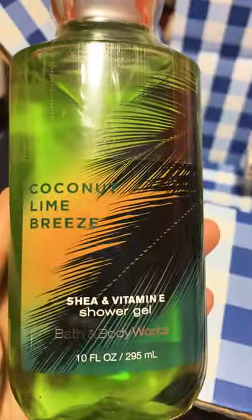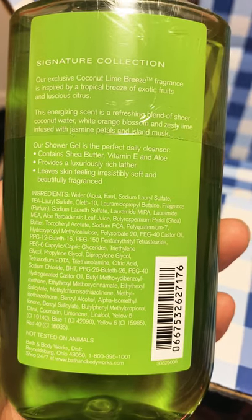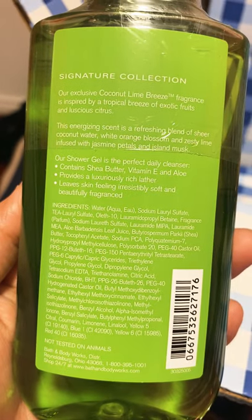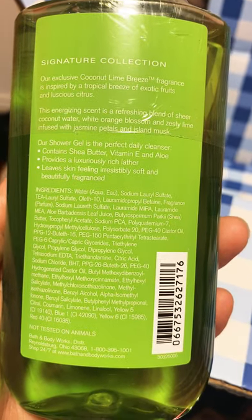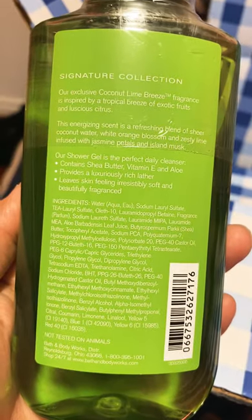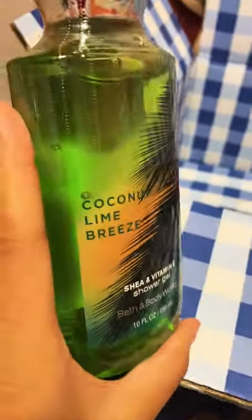Then I have Coconut Lime Breeze — such a beautiful tropical picture on the packaging. The description reads: our exclusive Coconut Lime Breeze fragrance is inspired by tropical breeds of exotic fruits and luscious citrus. This energizing scent is a refreshing blend of sheer coconut water with orange blossom and zesty lime, infused with jasmine petals and island musk. Very nice — I love this one.